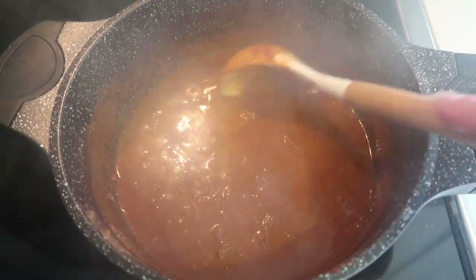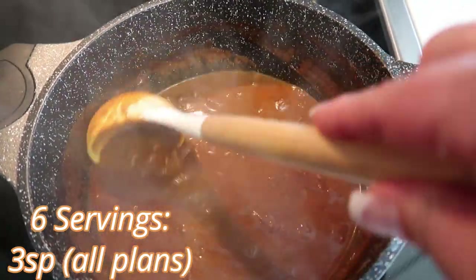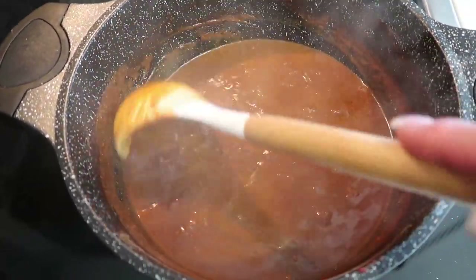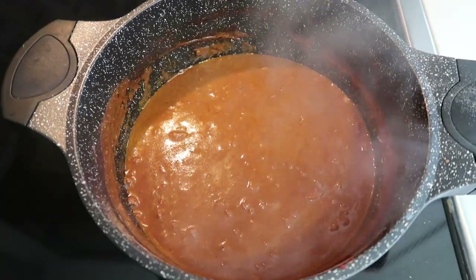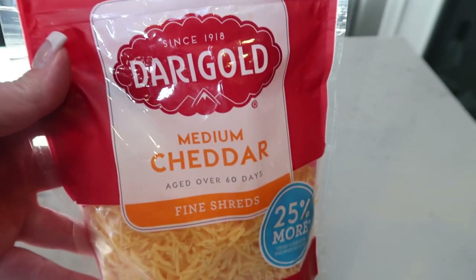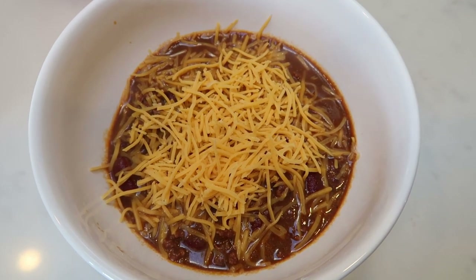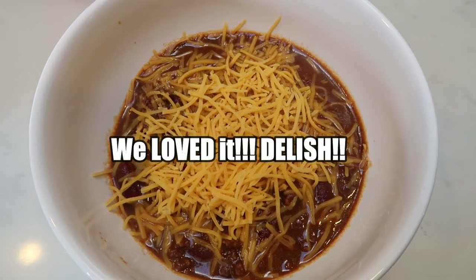This entire pot makes six servings and it is only three points per serving. The recipe says to serve this over spaghetti noodles — which is super weird to me — or over hot dogs to make a chili dog. I'm opting to do neither and we're just going to have it in a bowl with some cheese. Here's my dinner: one sixth of the chili topped with some full fat medium cheddar cheese for three points. So this is six points total — not bad for chili with full fat cheese. You guys have to tell me about this whole thing with putting it on spaghetti noodles.